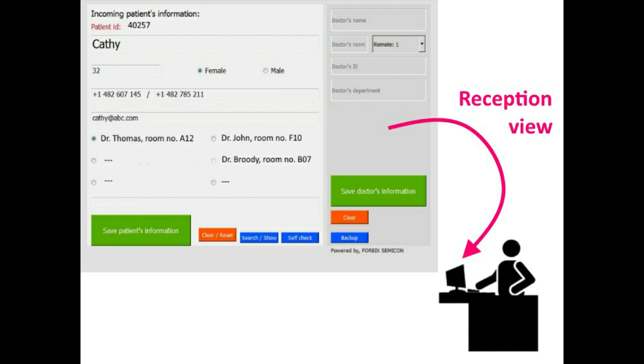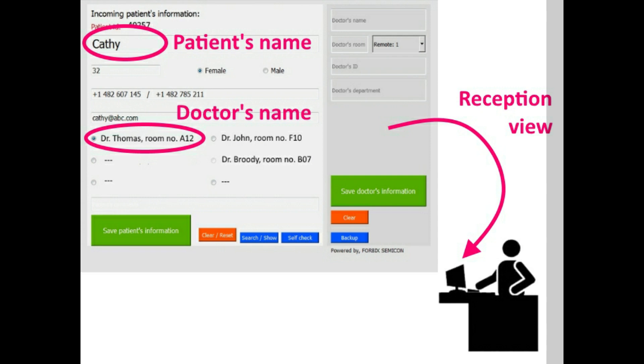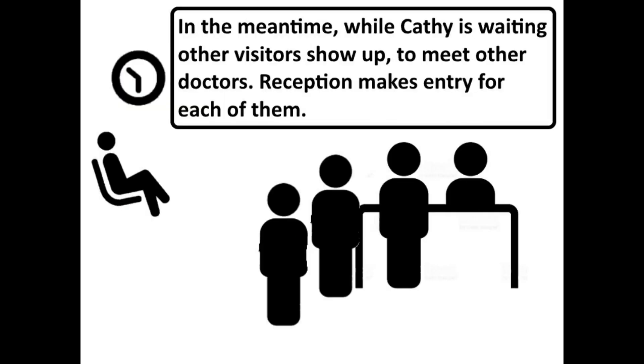This is the receptionist view. Here, the patient's name, Kathy, and the visiting doctor, Dr. Thomas, is entered. While Kathy is waiting, the receptionist continues to enter data for other visitors.